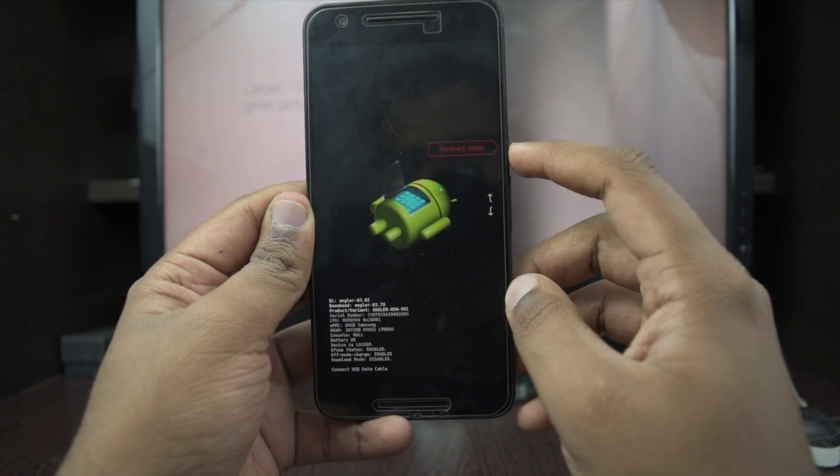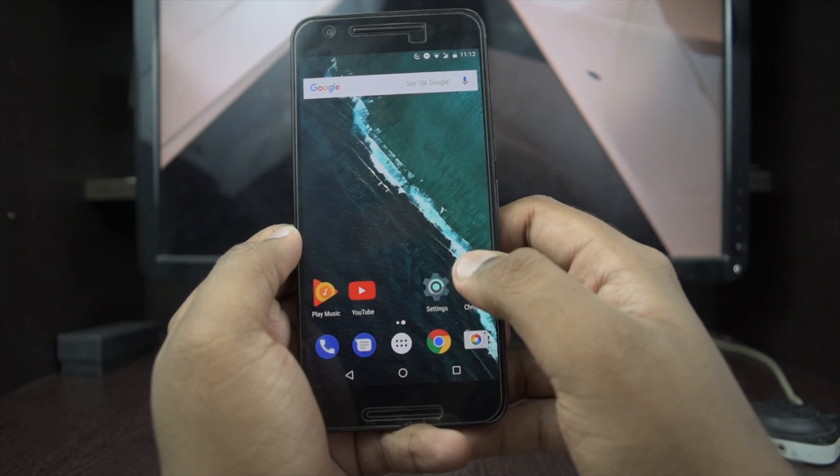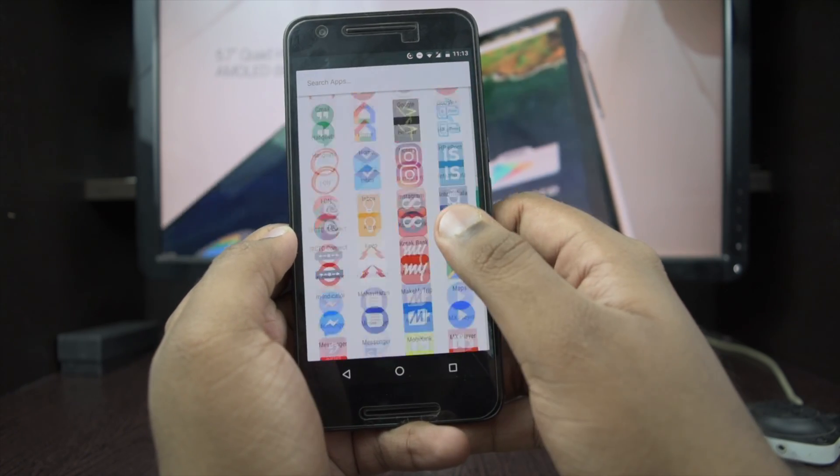Some missing features here are Daydream and Google Assistant, which I hope will be available in the next update. Question of the day: what do you expect in the Nexus 6P in the coming updates? I'll see you in the next one.